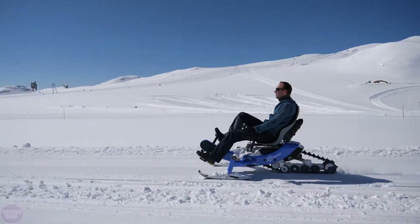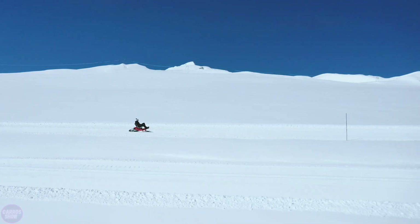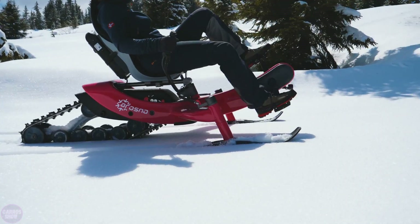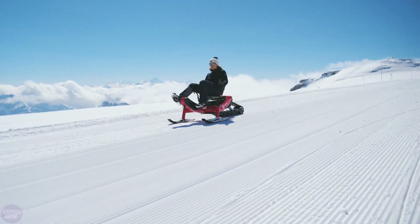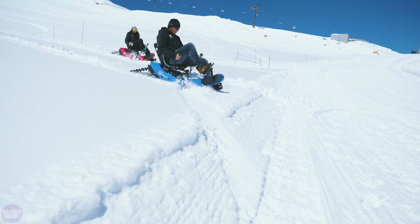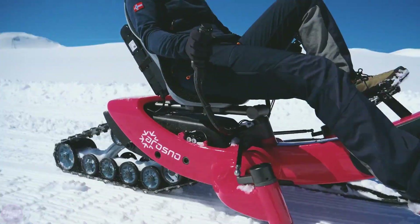In many countries, winter marks the end of the cycling season. However, for those who don't mind pedaling through snow, the French startup Arasno offers a pedal-powered and electric snowmobile. Instead of wheels, the E-Trace has two plastic skis at the front and a tracked drive system at the rear. By pedaling, the rider turns the rear sprocket via a chain that runs inside the aluminum alloy frame, and the sprocket drives the track.